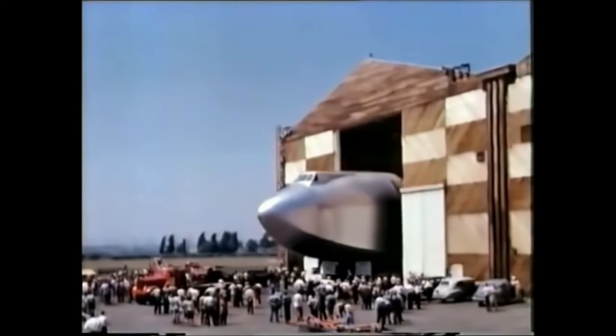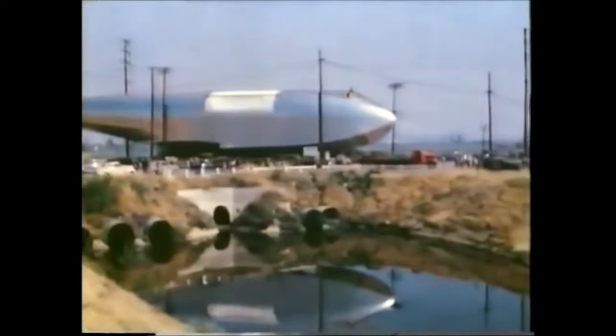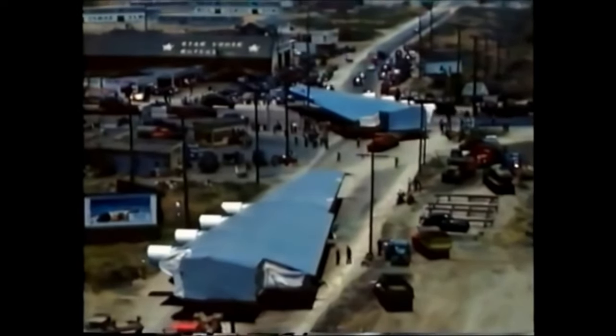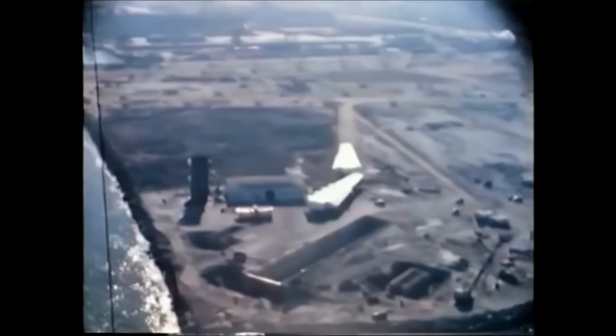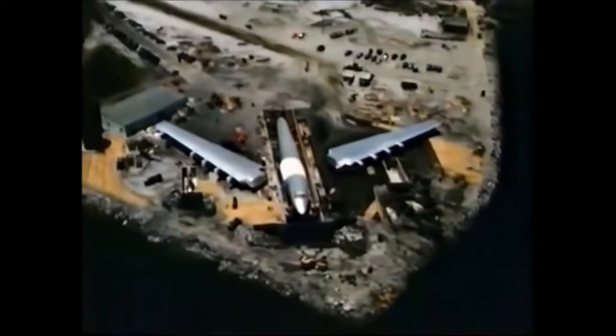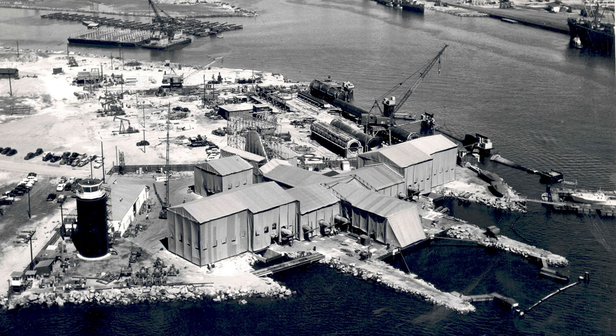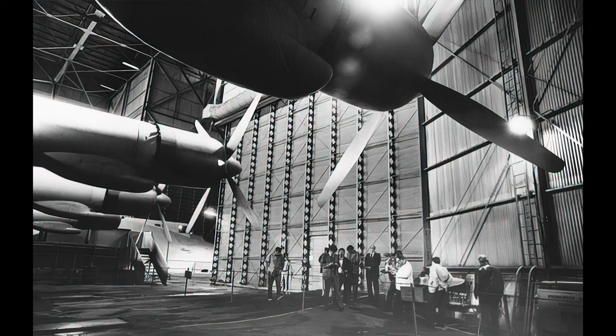Finally, in late 1947, the H-4 was completed. Hughes hired a house-moving company to transport the plane in sections from his facility in Los Angeles to Pier E in the city of Long Beach. There, the plane was assembled and a specialized hangar was constructed around it. The press were all over the story — everyone wanted to see this legendary flying machine officially named the H-4 Hercules.